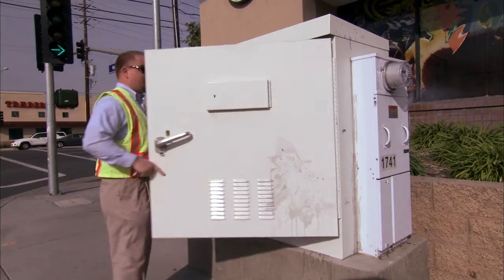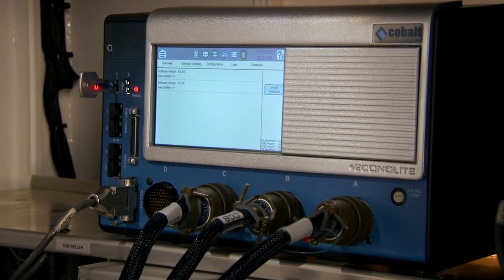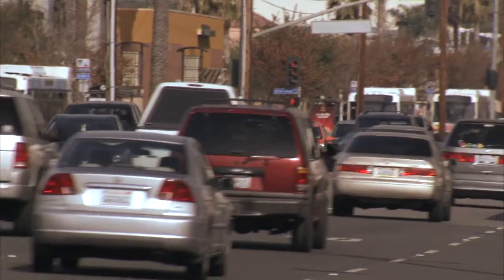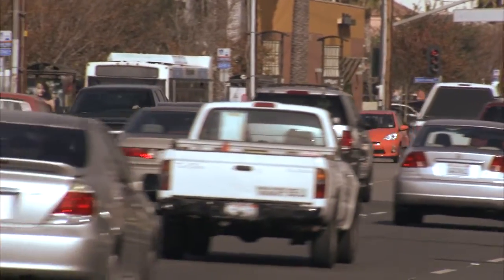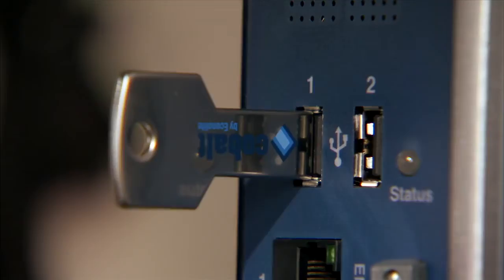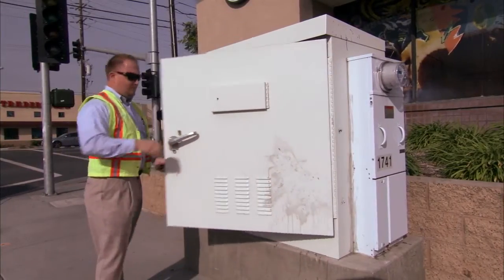Cobalt's firmware is stored in flash memory, enabling quick and easy software updates in the field from a laptop or even directly from a USB memory stick. Cobalt provides the same intersection control and functionality that engineers have relied on for years, but in a simplified user interface that allows them to get in and out of the cabinet quickly.